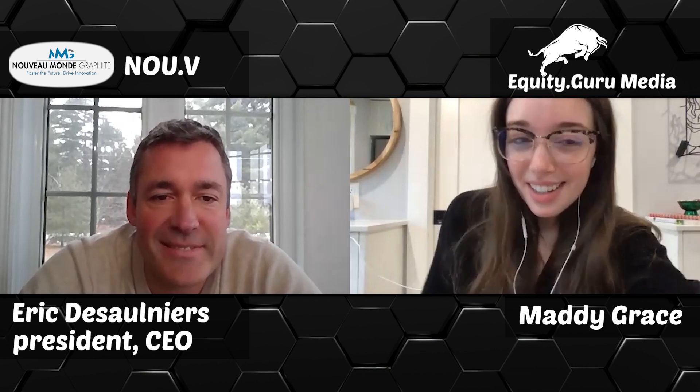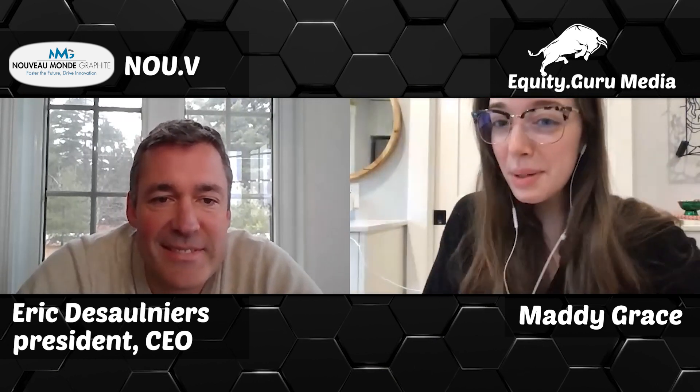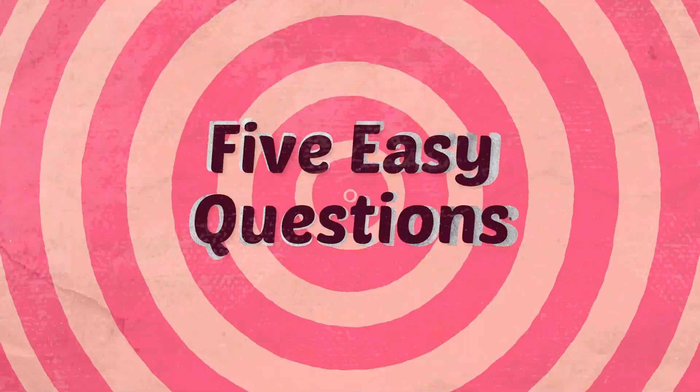And that is all we have for you today. Thank you so much for talking to us and we will see you next time. Super, thanks a lot, Maddie. Bye-bye.